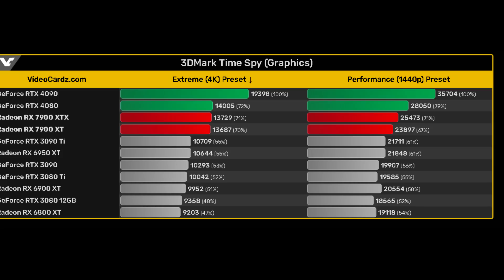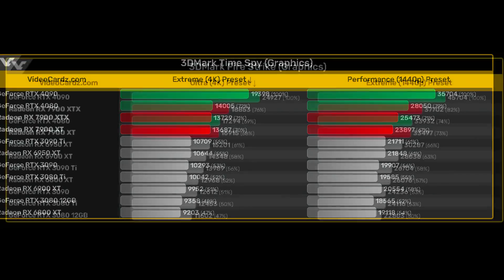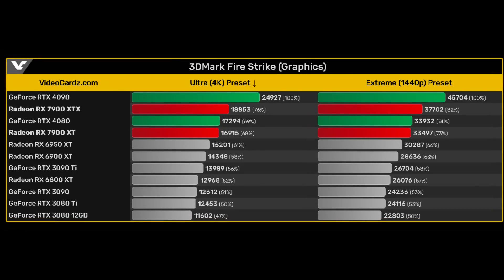However, at 1440p that margin gets closer to 16%. It reminds me of what happened with NVIDIA's Ampere architecture, where the best performance was attained at higher resolutions — and AMD themselves have openly stated that RDNA 3 was designed with higher resolutions in mind. When it comes to the DX11 Fire Strike benchmark, things change: the 7900 XTX beats the 4080 at both resolutions, and is also 24% faster than the 6950 XT at both resolutions. Note that previous gen Radeon cards also beat their NVIDIA counterparts in DX11. 3DMark is sometimes not the best indicator of real-world performance.